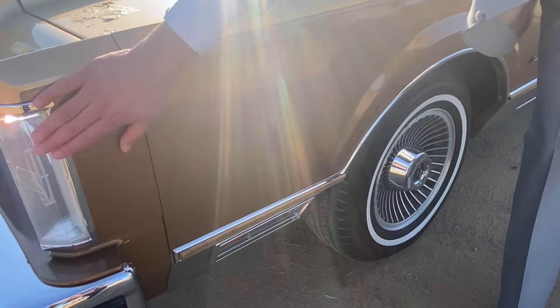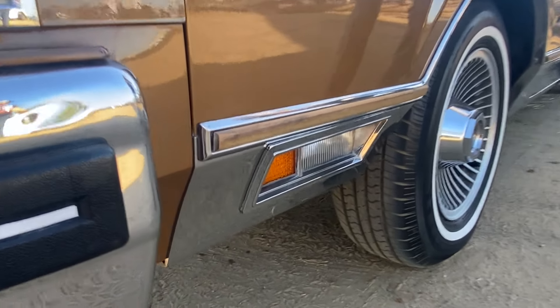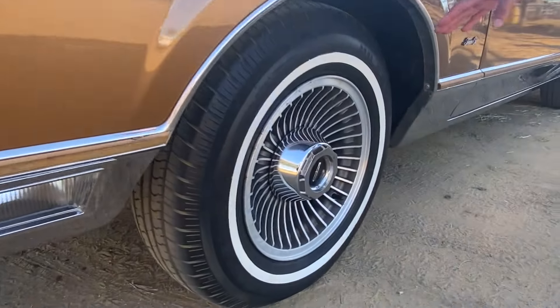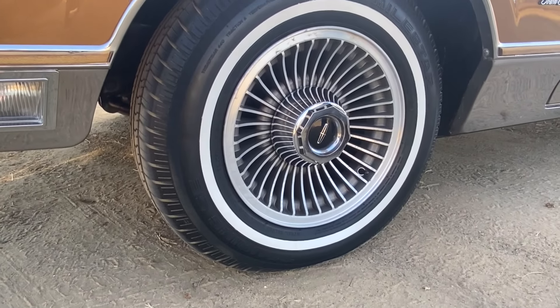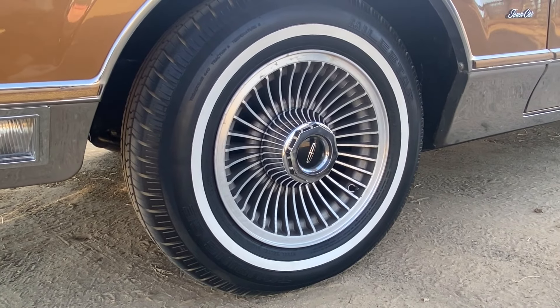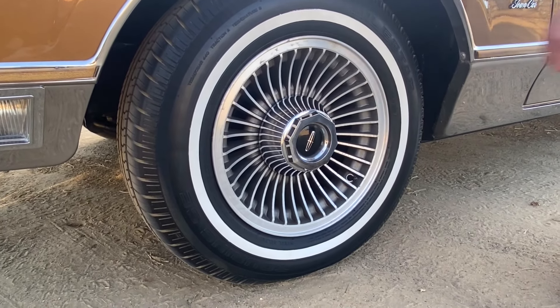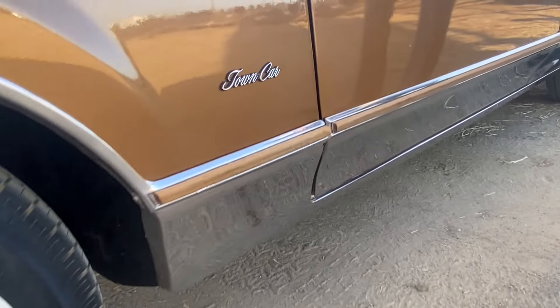We've got to talk about the famous turn signals on this side as well. When you hit left or right it turns on, and whenever you stop blinking it, it goes off — a very nice feature for the 1980s. As you can see, more chrome. You're gonna have white walls on the Lincoln — if not, it doesn't make it a luxury vehicle. It's got beautiful turbine wheels, which were very famous and popular in the 1980s. I think it was an aircraft design or something, but they're beautiful.